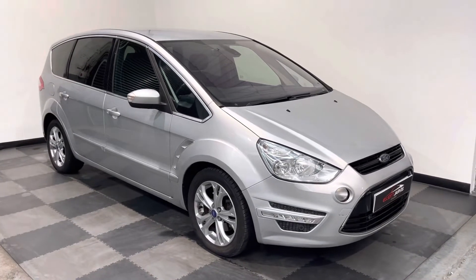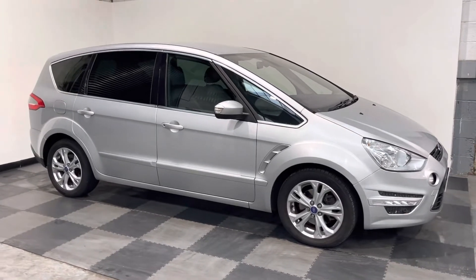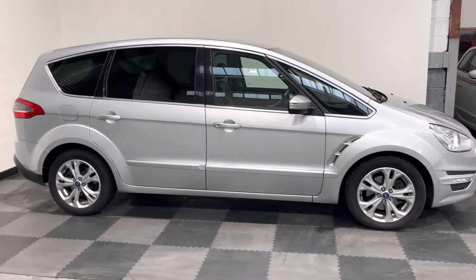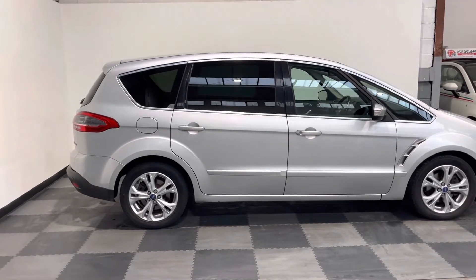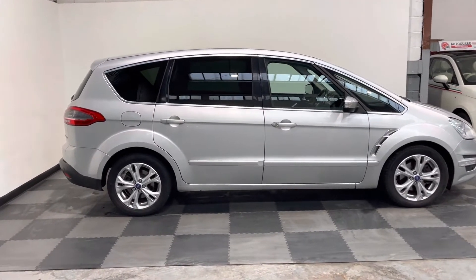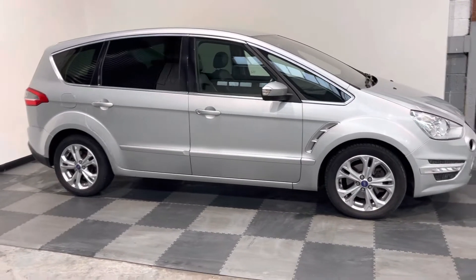Hi everyone, just wanted to take you around the lovely Ford S-Max that we've got in stock at Elliot Jarvis Cars. This is a 2011 61 Reg car, done just over 113,000 miles. It's a two litre TDCi engine with 140 brake horsepower, married with that Ford Power Shift automatic transmission.